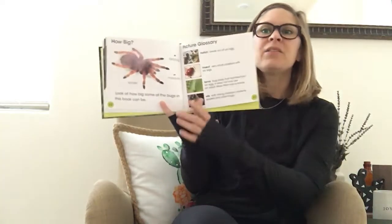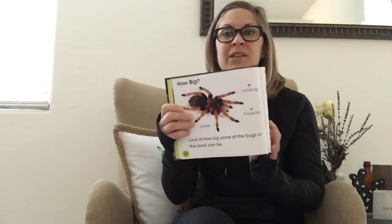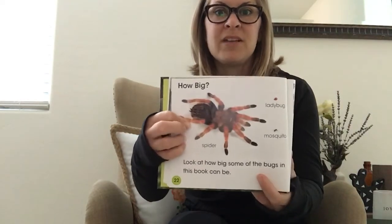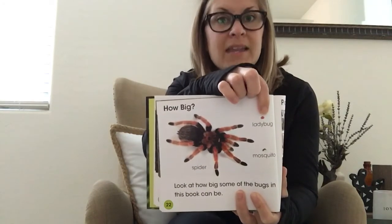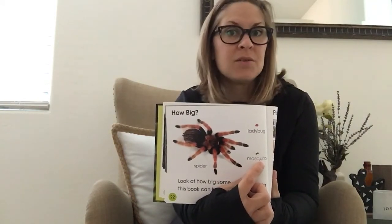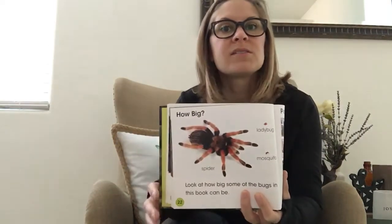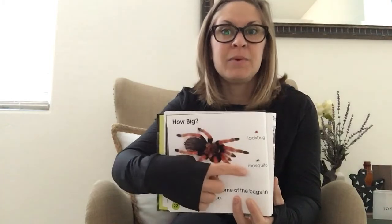Look how big some of the bugs in this book can be — these are real, true to size, which means the author made sure you could see how big or small some bugs are. This I would gather is a tarantula — a really big spider. Look how small a ladybug is compared to a tarantula. Down here is a mosquito — in Arizona we get a lot of mosquitoes, so keep yourself safe. Which two are similar in size? Definitely the ladybug and the mosquito, because that spider is big in comparison.